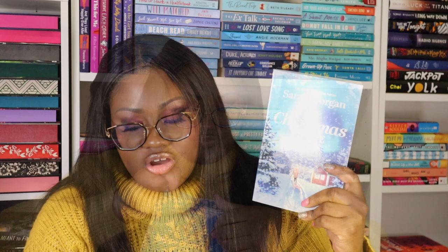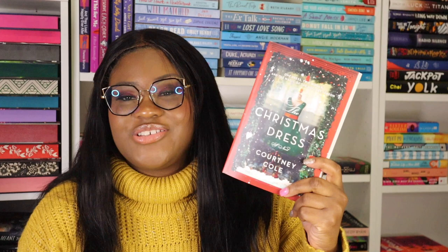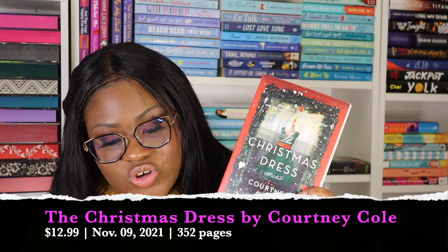There are two books: The Christmas Escape by Sarah Morgan, released in late October through HarperCollins, and The Christmas Dress by Courtney Cole, also released in October through HarperCollins. It doesn't look like these are signed. Overall I'm happy — a good amount of items, two Christmas-themed books I got in time to read before the holiday, some cute self-care items, and a wine tumbler. It's literally everything I need for a perfect cozy night in.